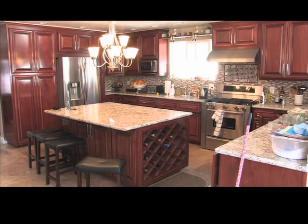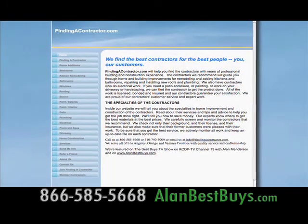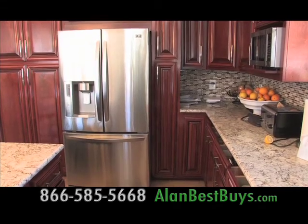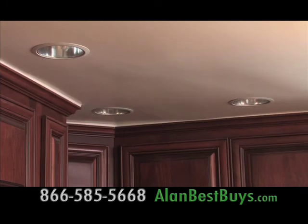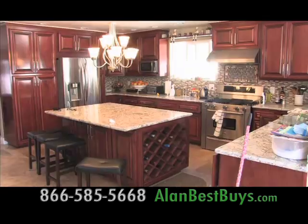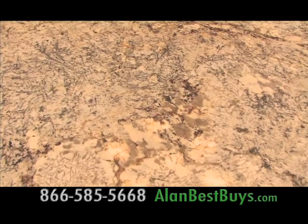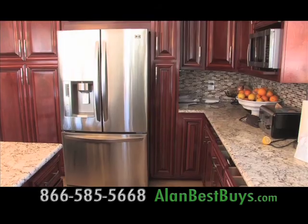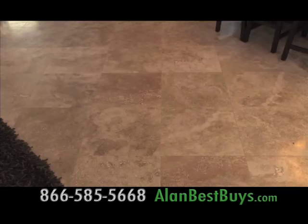The owners of this home got their home remodeled with the help of findingacontractor.com, which got licensed, bonded, and insured contractors to get their job done right. The homeowner says they did an awesome job. The job included a new kitchen with new cabinets, a new backsplash, new granite countertops, a granite island with a wine rack, new appliances, recessed lighting, security cameras, and tile floors.